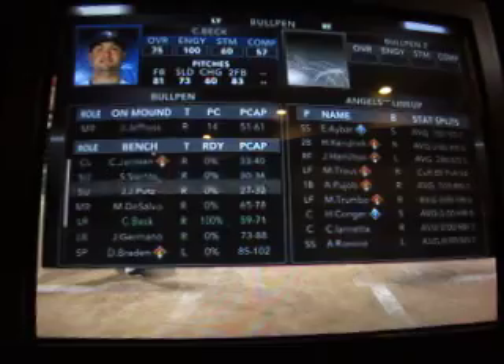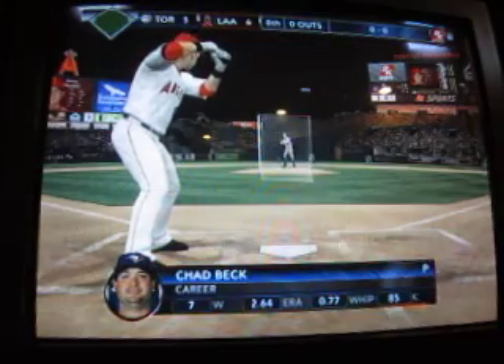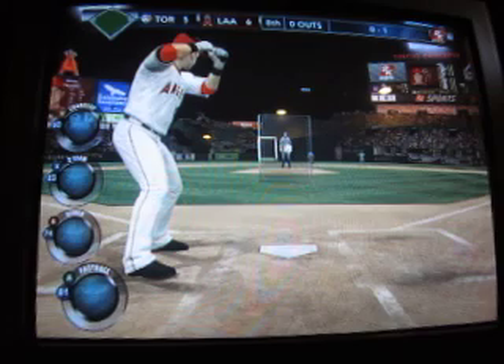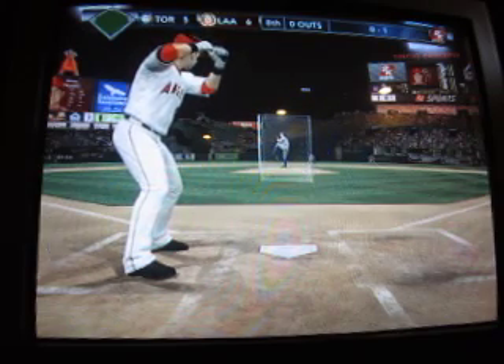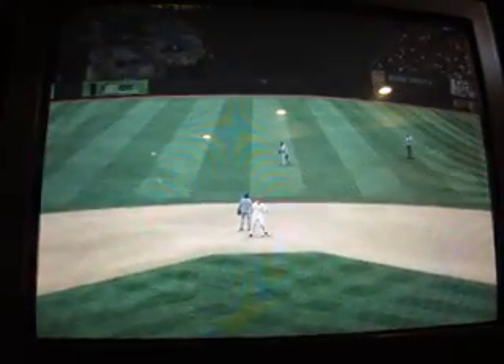Mark Trumbo leads off — he's singled to life. Here comes Chad Beck, who will be pitching and relieving for the Blue Jays now. In the late innings, it's time for the manager's moves. Trumbo into the gap for a base hit — the throw goes into the gap and Trumbo's going to end up at second with a stand-up double.